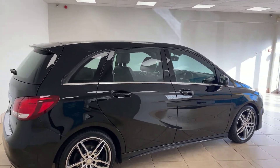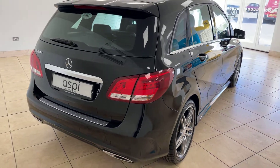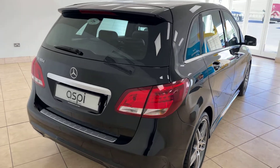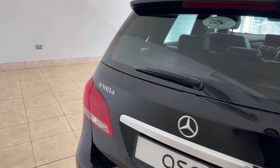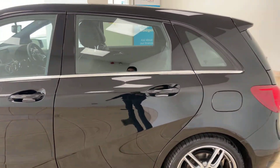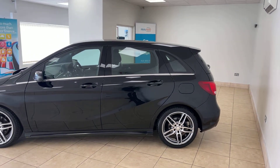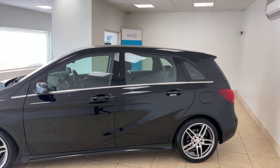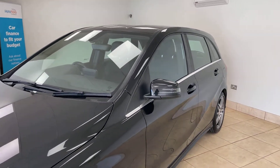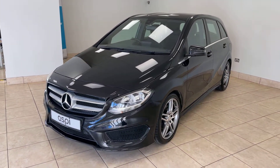The B-Class delivers a very good all-round, very practical driving experience with a fabulous driving position and very comfortable throughout — especially with this particular example being the automatic. And this highly efficient diesel benefits from being just £20 a year road tax.